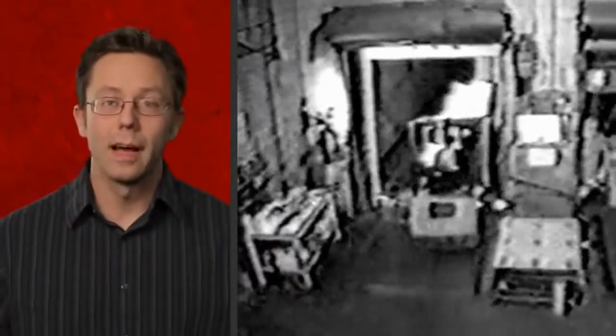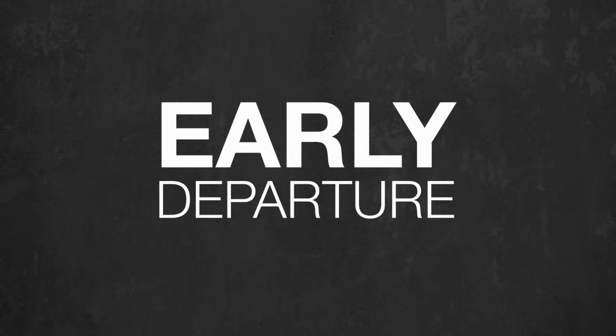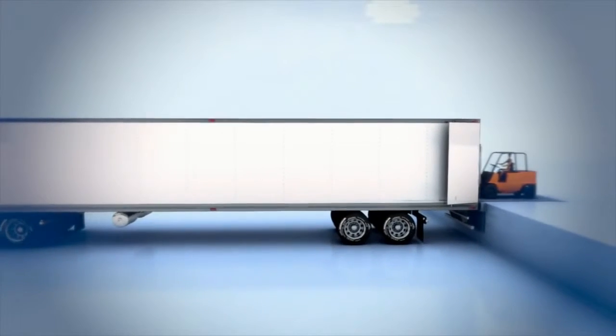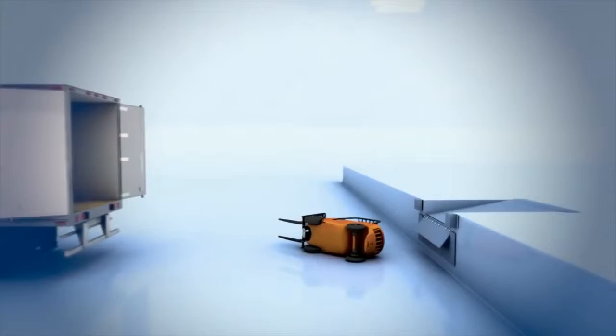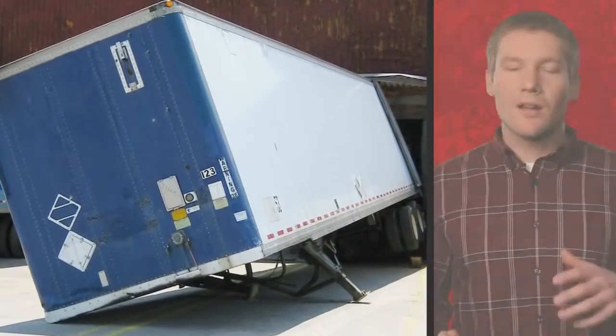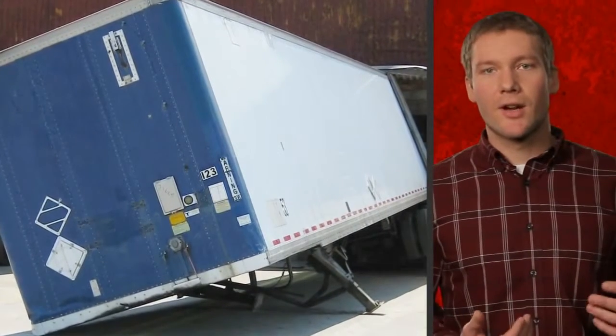If not properly locked to the dock, the truck driver could mistakenly drive away. The trailer can suddenly drop due to weak or damaged landing gear, or it could be knocked over if hit from the side by an adjacent backing trailer.